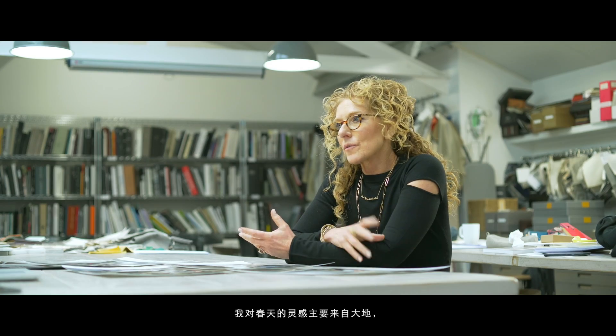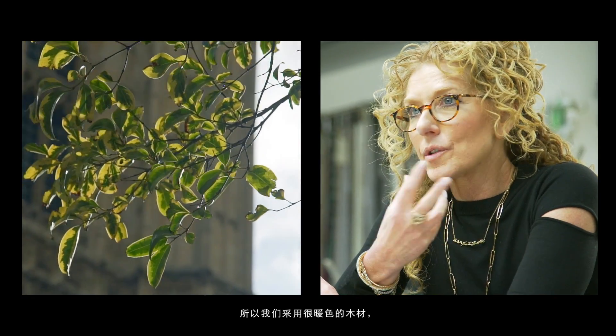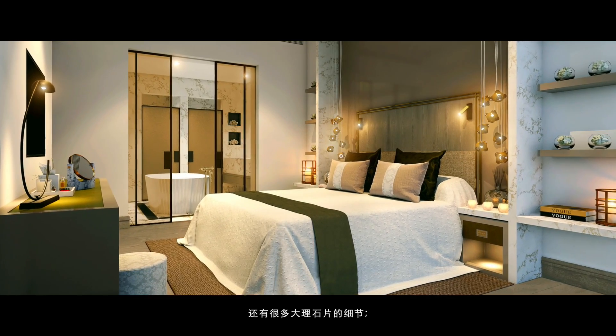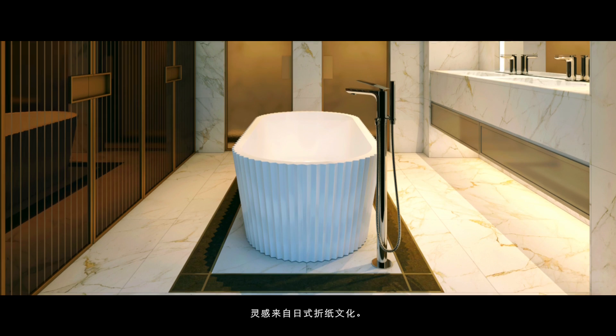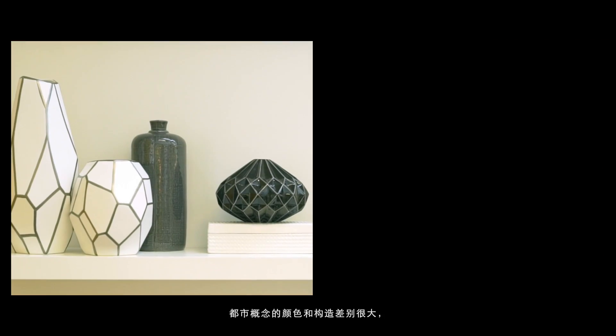My inspiration for Spring is very much earth. So we've used very warm woods and we've used metals in the sort of bronze color. Lots of detailing with slices of marble. The bath that I've used is one of my own designs that I did for Peze, which is called Origami.